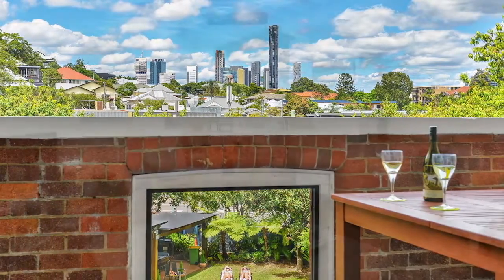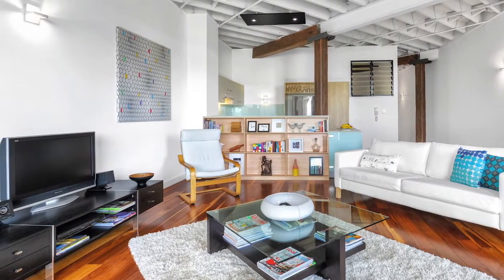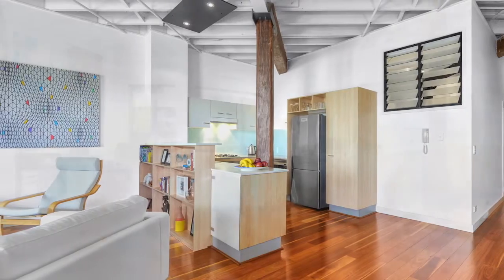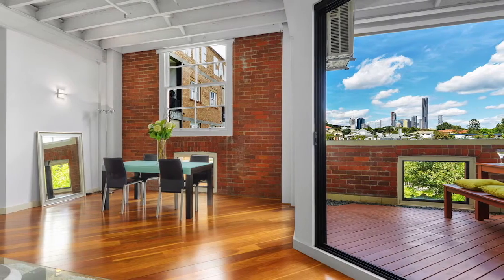Apartment 64 features the distinctive 3.2 metre high ceilings, exposed brickwork and original hardwood beams of a traditional wool store, whilst at the same time providing spectacular views of the city and leafy Tenerife Hill.